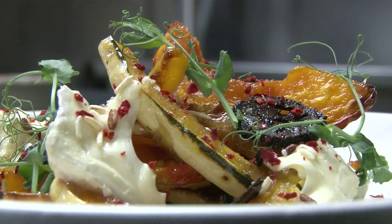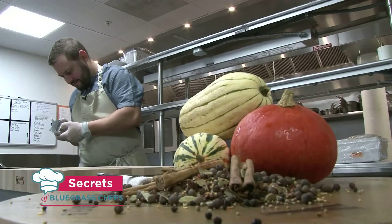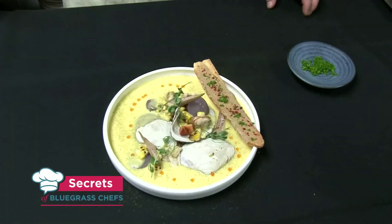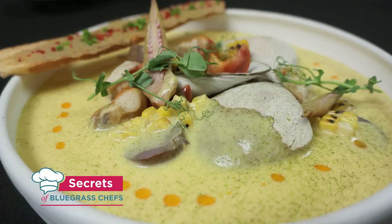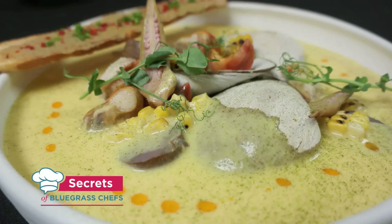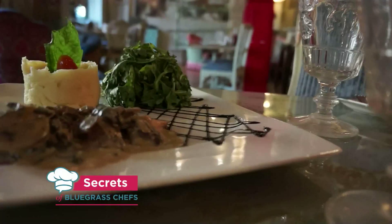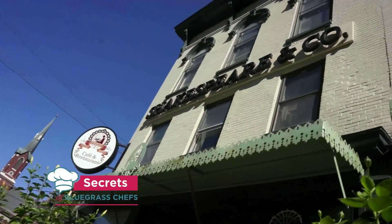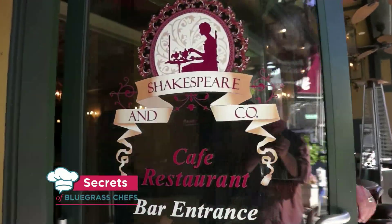We have a lot more secrets to share from Chef Mike at Everyday Kitchen coming up. You don't want to miss his Kentucky clam chowder — one taste and you'll forget all about New England. And we'll go behind the scenes at a Lexington favorite. Up next: to eat or not to eat — it's never a question at Shakespeare and Co. Tim Laird takes us there next on Secrets of Bluegrass Chefs.